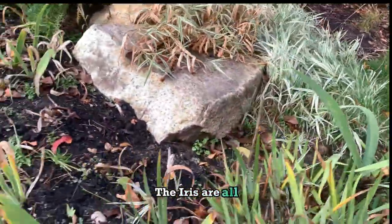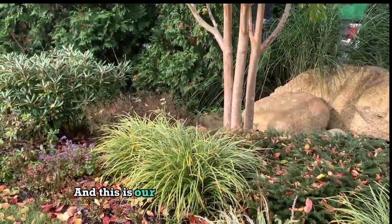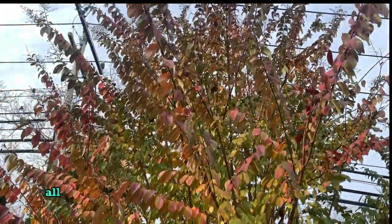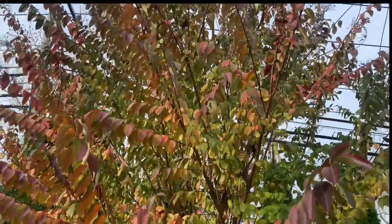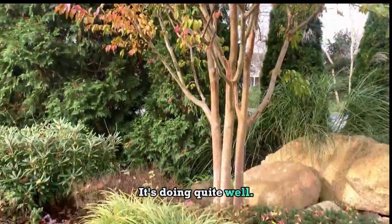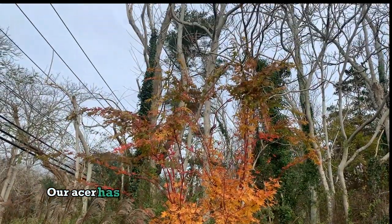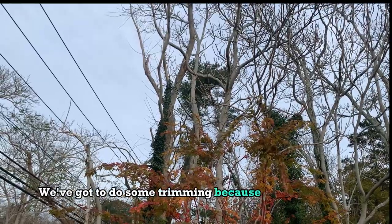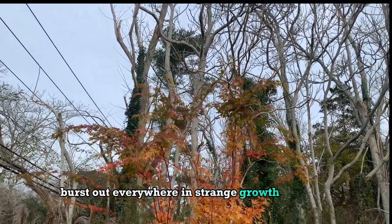The iris are all asleep for the winter. This is our freak myrtle, which has turned brilliant shades of red and green and gold, and it's doing quite well. It's especially nice against the rocks. Our acer has done quite well and is doing beautifully, though we've got to do some trimming because it's beginning to burst out everywhere in strange growth patterns.